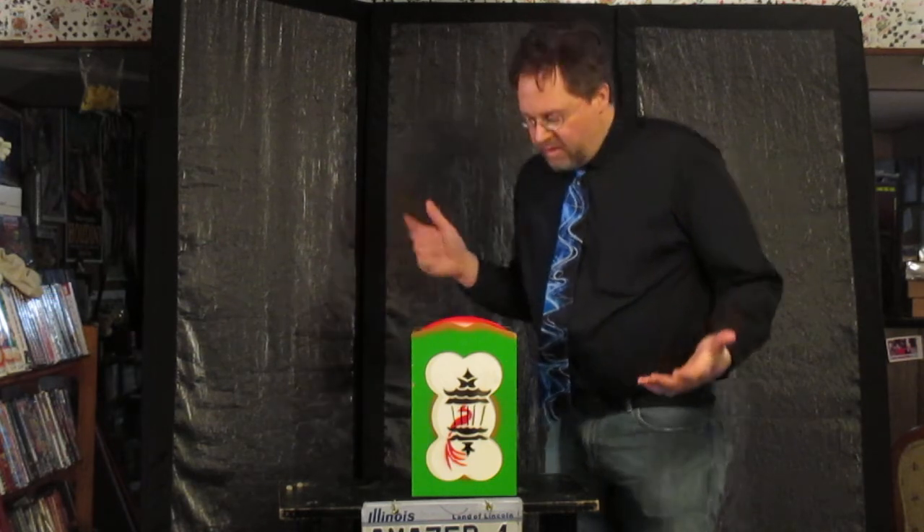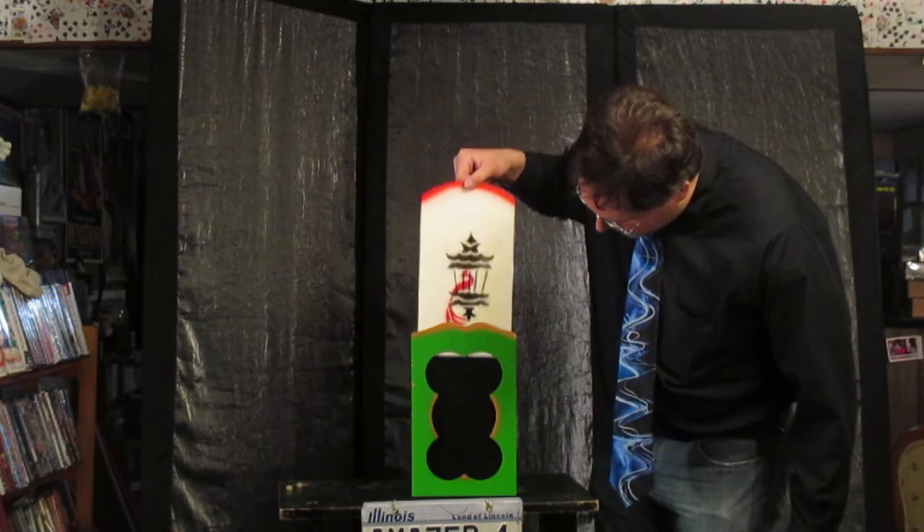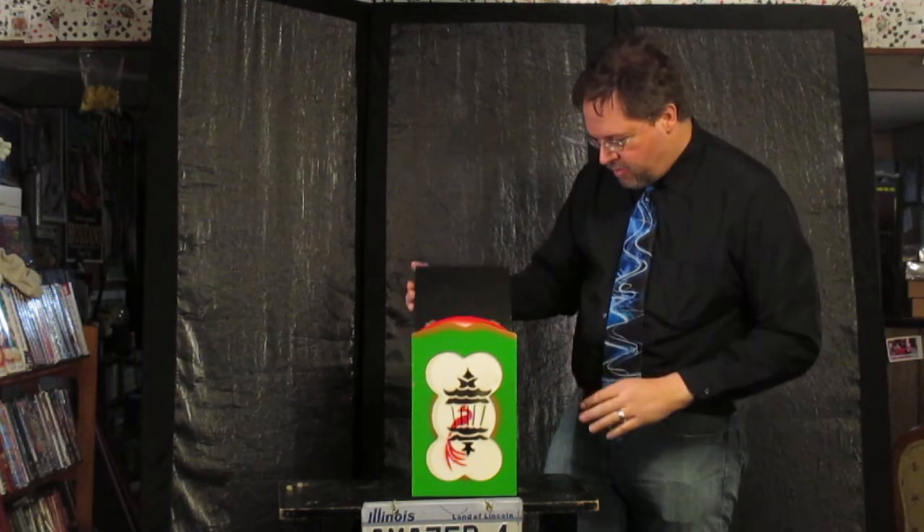A lot of magicians don't even use bunnies anymore. It looks like it's a cramped space, so he might get a little cranky. But we'll see. See, that's the box — we just do a little magical wave, see if this works just once.